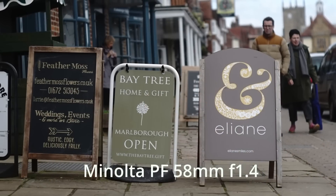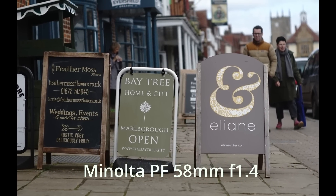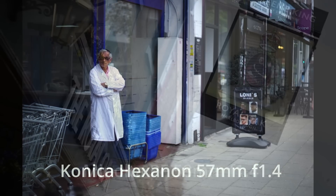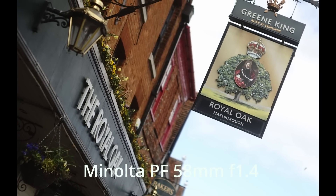So why shoot a 58mm? Well, first they give you a little more reach. A 50mm I find can often be a little bit short, especially on the street when I need that little bit more length without doing too much cropping. A 58 can be really useful — eight millimeters doesn't sound like a lot of difference, but it does make a difference in practice.